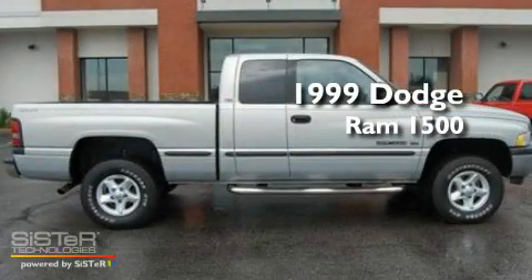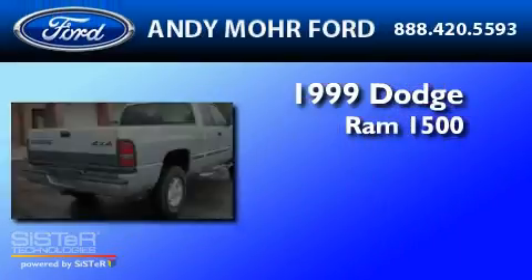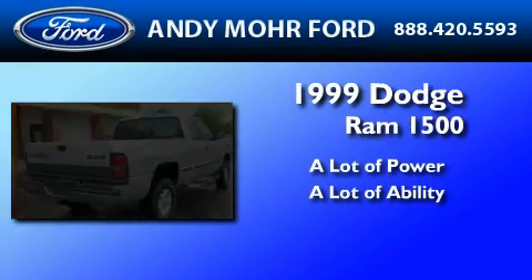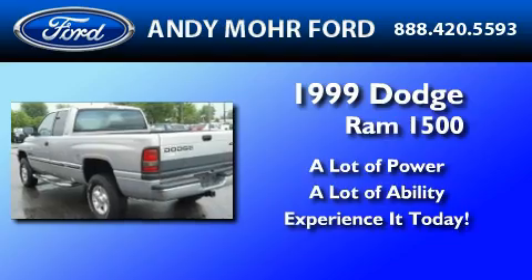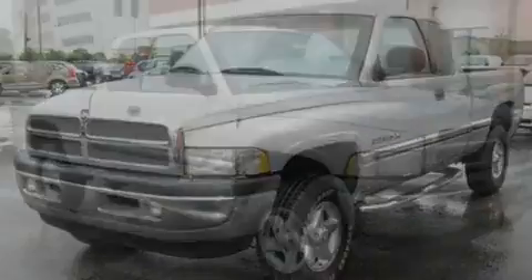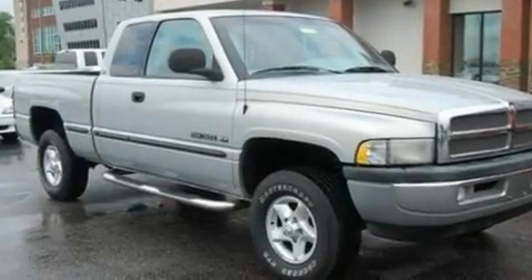This is a 1999 Dodge Ram 1500. Its top features include four well-positioned speakers, automatic locking wheel hubs, a chrome grille, 12-volt power outlets, and privacy glass.